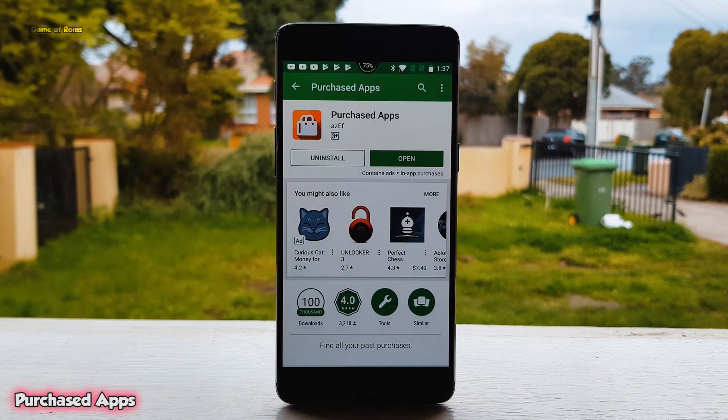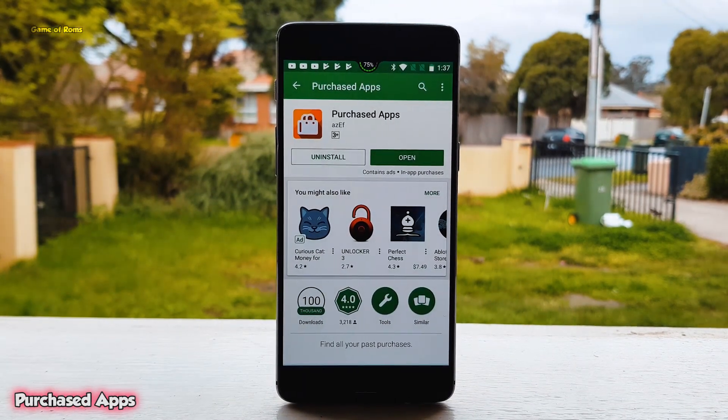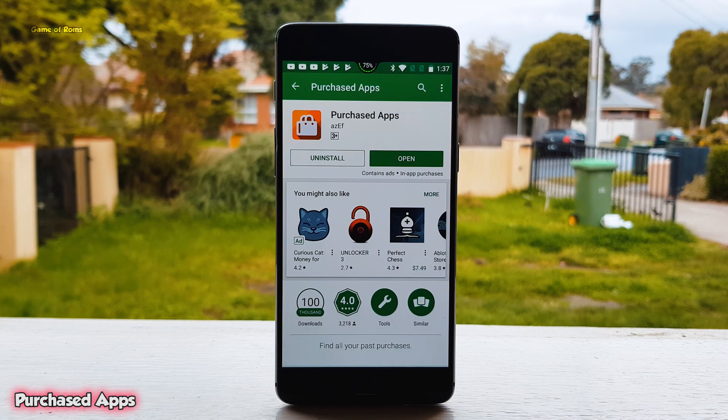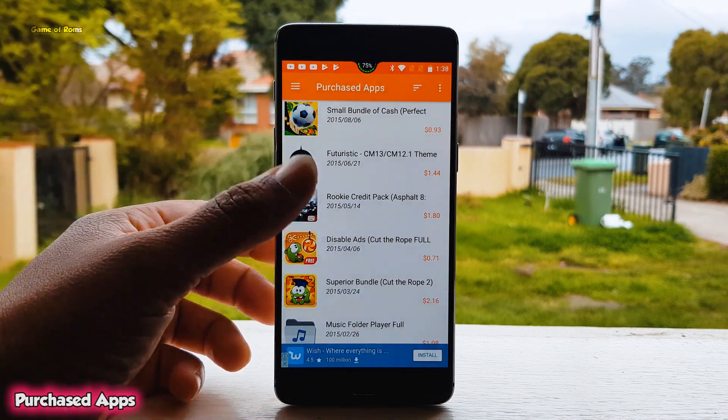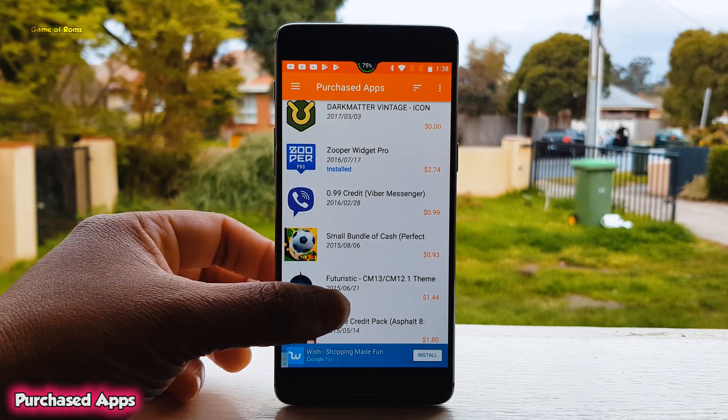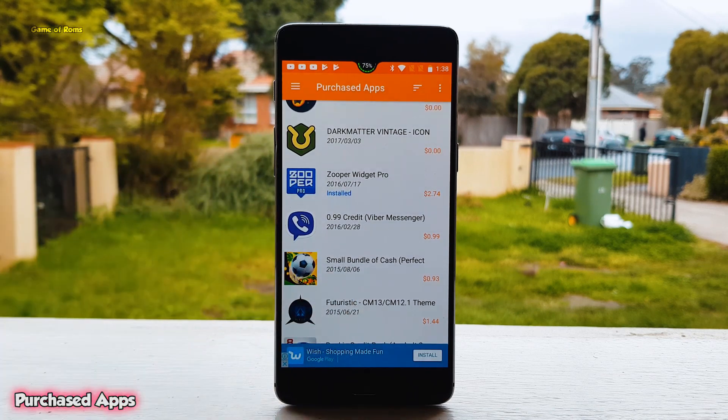So if you are like me and you've purchased many apps from the Play Store and don't remember which apps you purchased, this simple app will let you know. You can keep an eye on your spending on the Google Play Store — you might be spending more than you think. I'm surprised why Google doesn't include this feature in the Play Store itself.